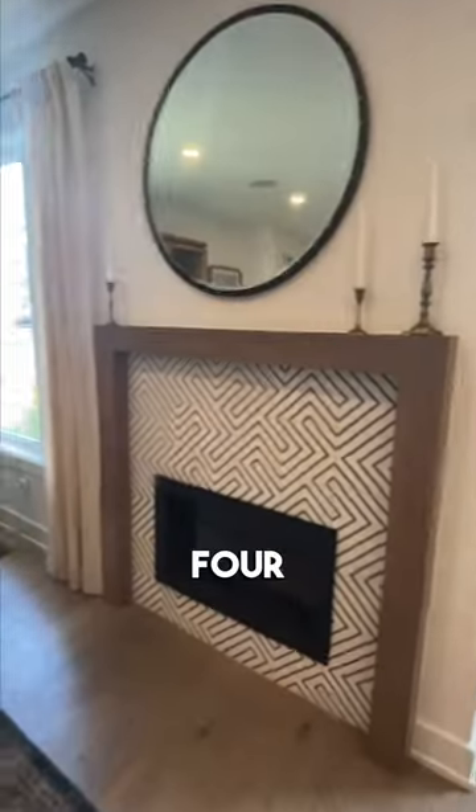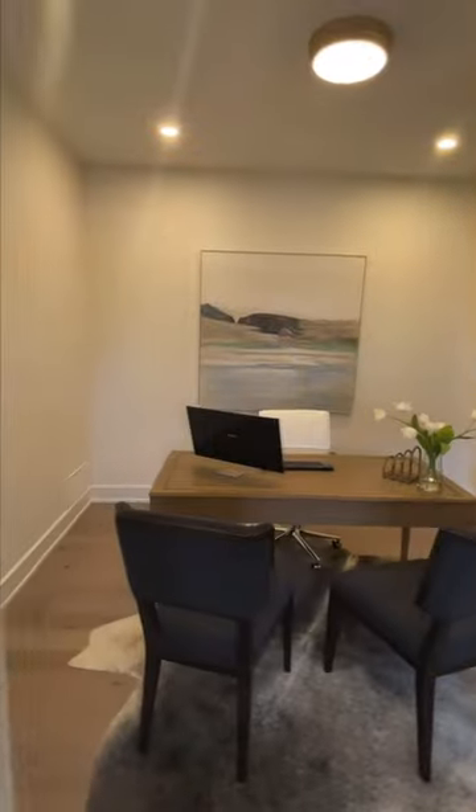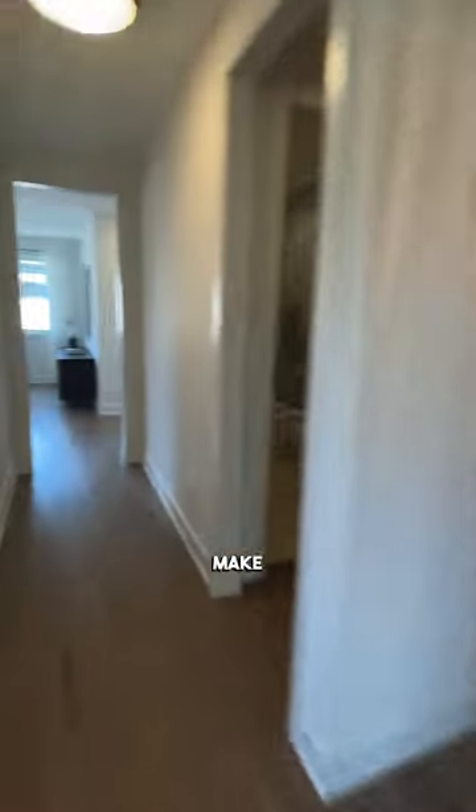This stunning model home boasts four spacious bedrooms, three full bathrooms, and a double car garage. With over 3,000 square feet of living space, you'll have plenty of room to spread out and make memories.